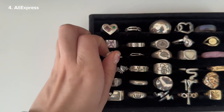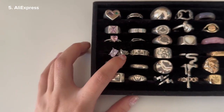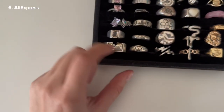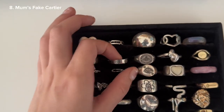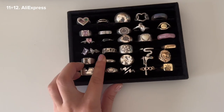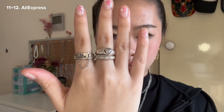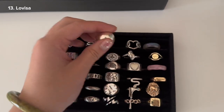This one just has a chain on it that connects to the back — it's from AliExpress. This one is from AliExpress too and also has a chain. This one is from AliExpress — I'm pretty sure it's just razor blades. This one's a fake Cartier — I think my mom got this one. This one is just a safety pin one — I think my sister got that. This one's a fake Vivienne Westwood. These three came from the same seller. There's a bear I got from La Visa.